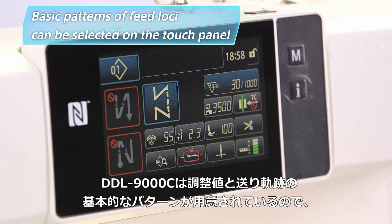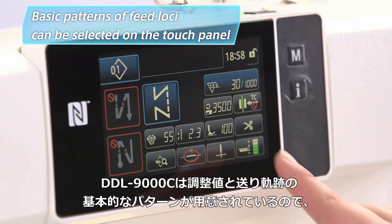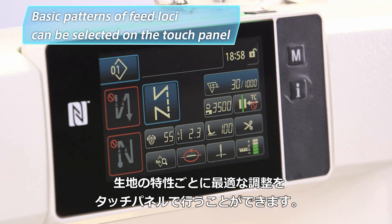Data on the settings for basic patterns and feed loci have already been factory set for DDL-9000C. The operator only needs to select the optimal settings and feed locus according to the fabric properties.